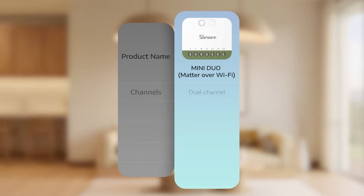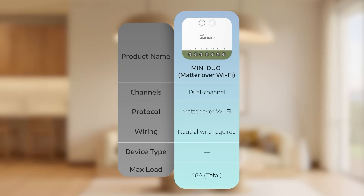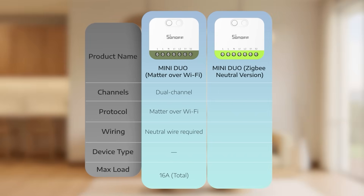The Mini Dua Matter over Wi-Fi supports the Matter protocol, allowing you to connect to your home Wi-Fi and remotely control two channels. The Mini Dua Zigbee neutral version supports Zigbee 3.0. Its neutral wiring makes it perfect for new homes or major renovations, and it can also act as a Zigbee repeater to boost whole-home network stability.